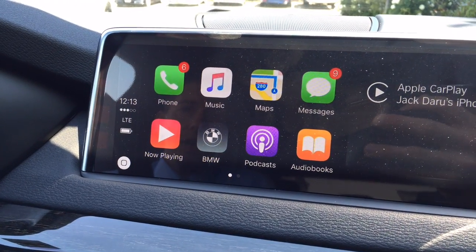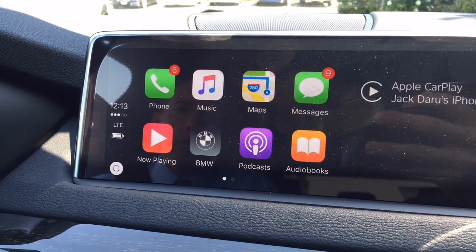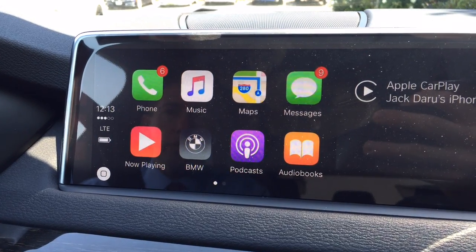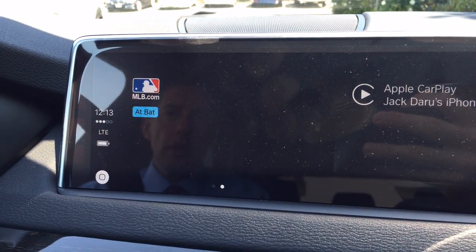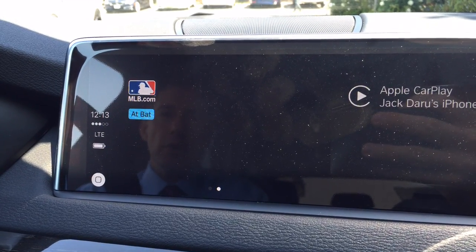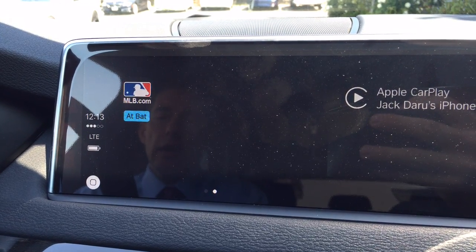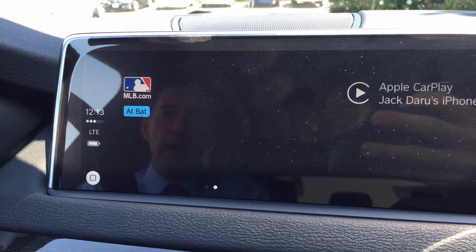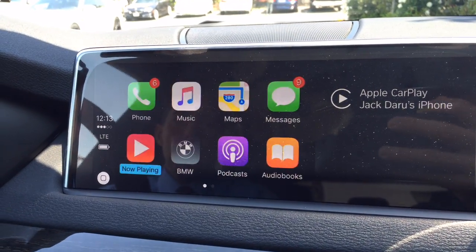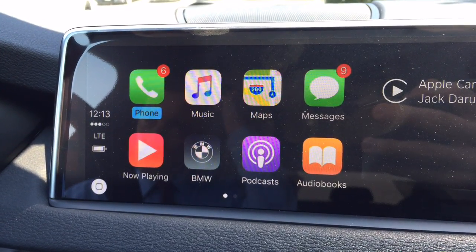This is the CarPlay display — I'm sure you've seen commercials, and that's exactly what it looks like. The first screen gives you Phone, Music, Maps, Messages, BMW, Podcast, and Audiobooks. You can move to the second screen and a few more applications from your phone will transfer. For example, Pandora works. Not all apps work, but if the app is compatible with Apple CarPlay it's going to show up there.